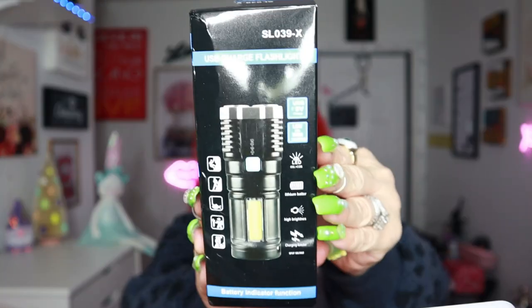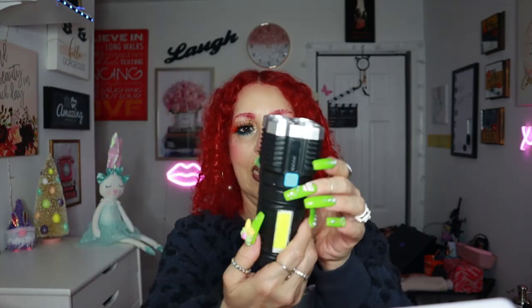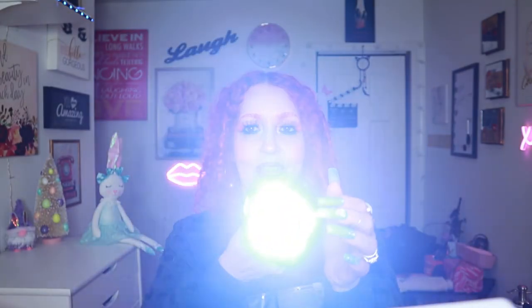Then I got this flashlight that charges via USB. It has a lot of functions — you can use it for fishing, working on your car, or climbing. It has a whole bunch of features. Here's where you charge it, and this one turns on as well. Very handy!